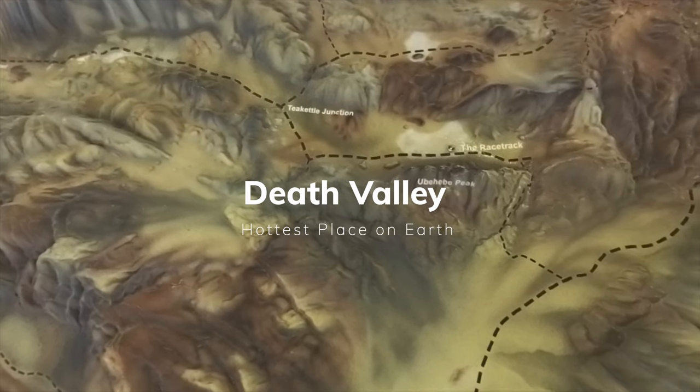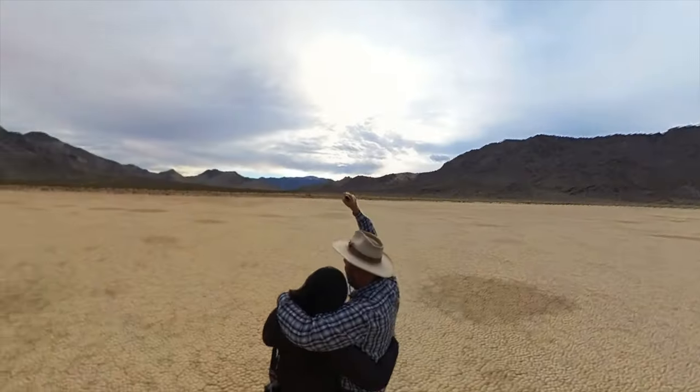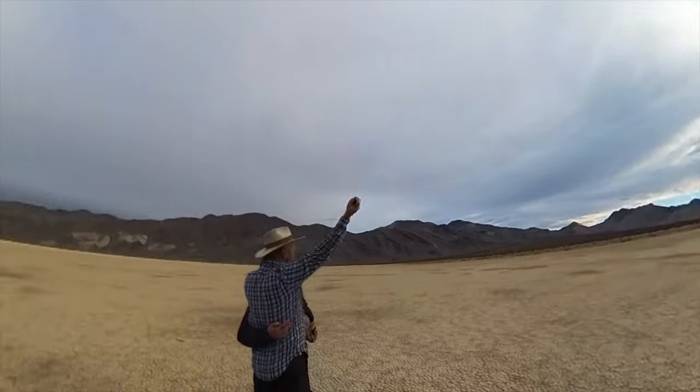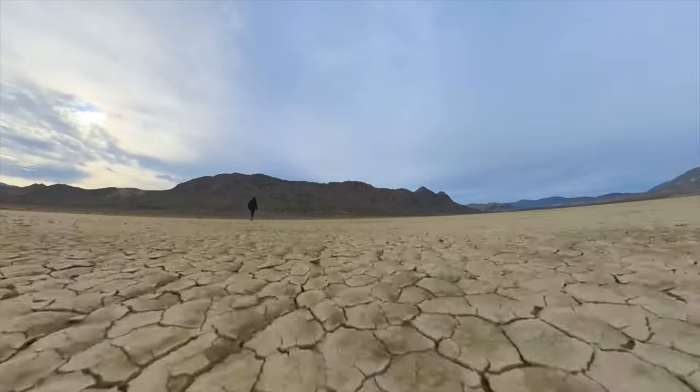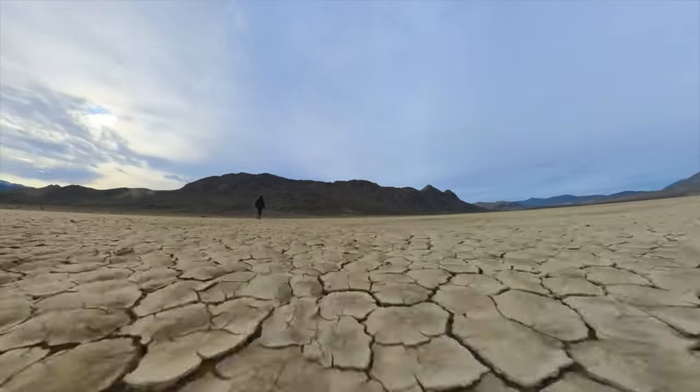Hi folks and welcome to Death Valley, the hottest place on earth. After a two week visit, we're going to take you to our favourite places, some of which require high clearance off road vehicles.